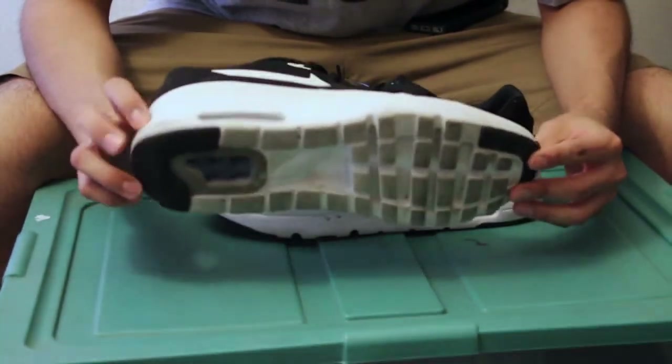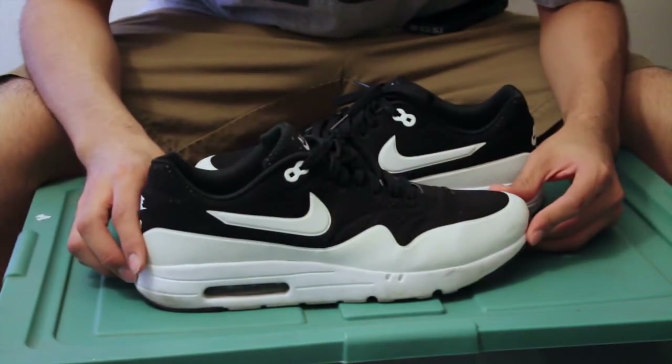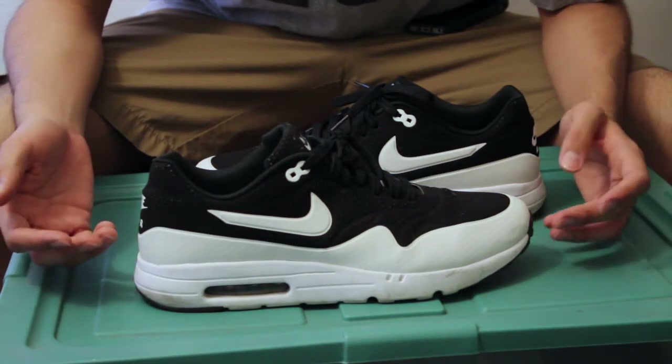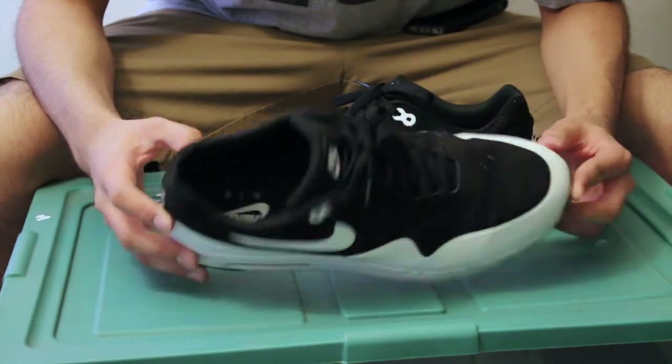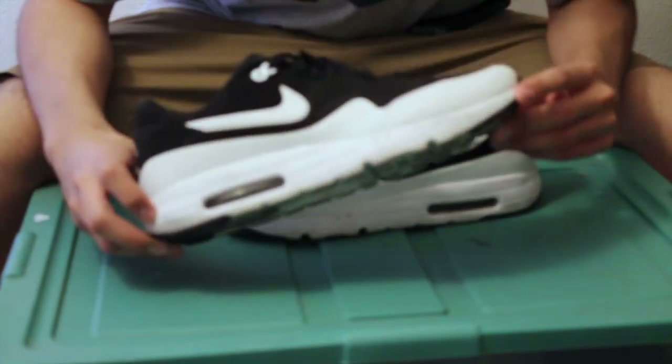It's a really lightweight, really comfortable shoe. I wear it every day — I can wear it to work. I work at a retail store, so I'm on my feet for eight hours a day sometimes, and it's just comfortable. I can't say anything else but good things about it.